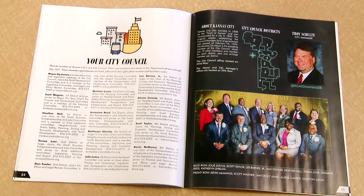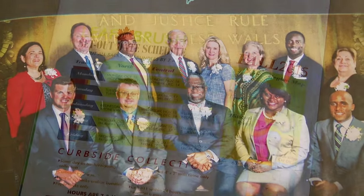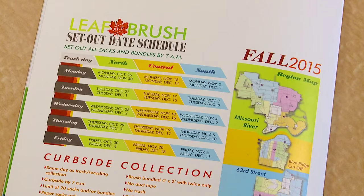The magazine also features a resource guide and a contact list for your new city council members. The back cover shows the fall leaf and brush collection schedule.